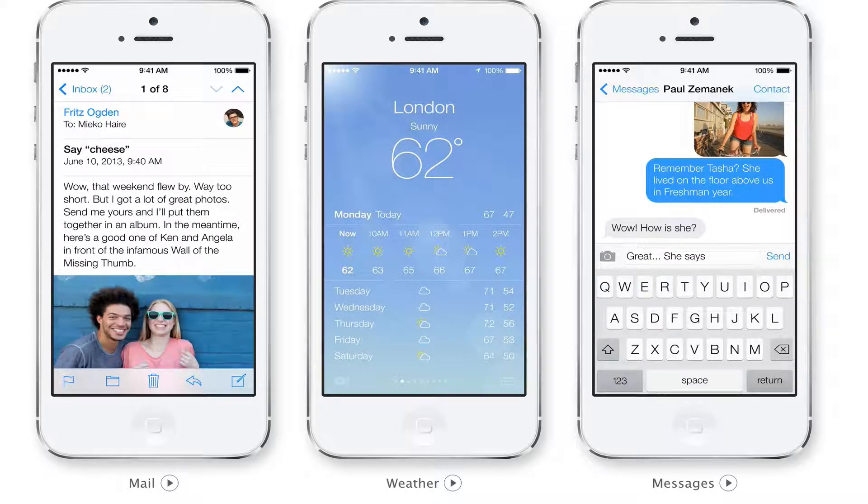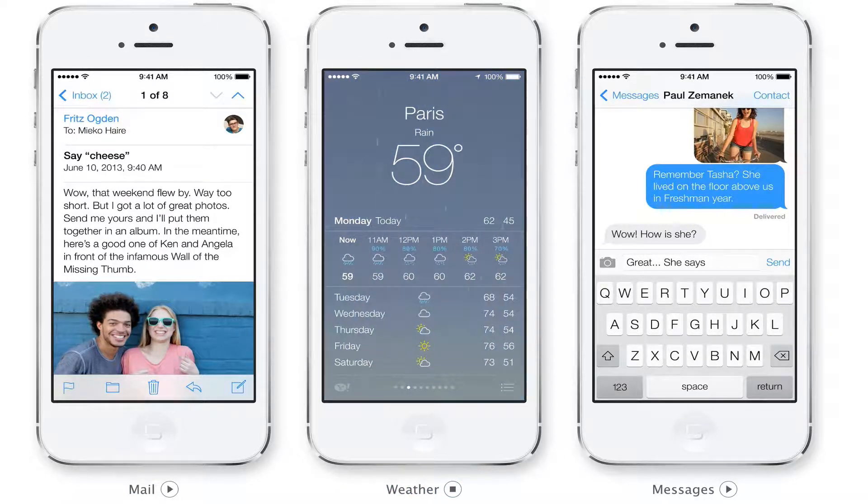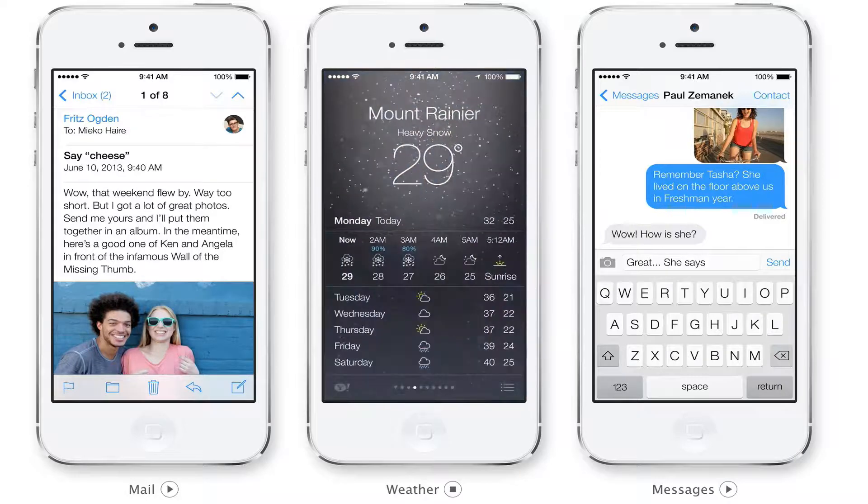The Mail app has been changed a bit — you're able to swipe left to right to navigate between messages and emails in your inbox. Hopefully they've improved it, because currently I'm using Gmail on my iPhone. The Weather app has also gone full screen with nice animations: if it's raining you'll see rain, if it's snowing you'll see snow.